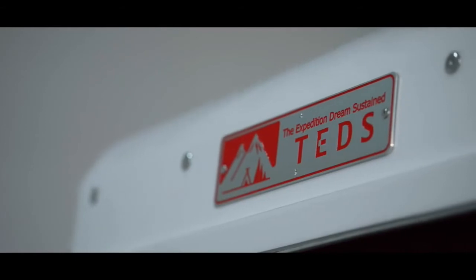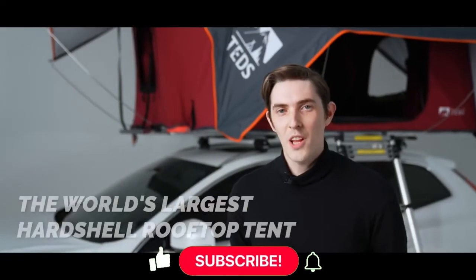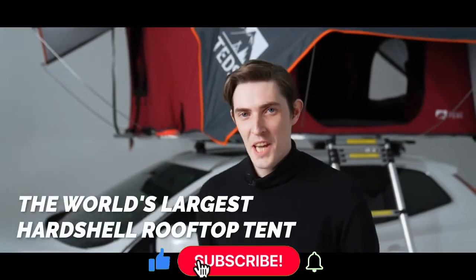Enjoy your exclusive freedom with Tentpop, the world's largest rooftop tent. Tentpop.